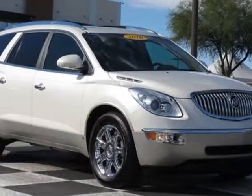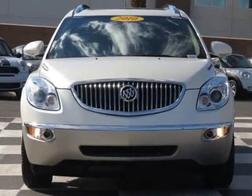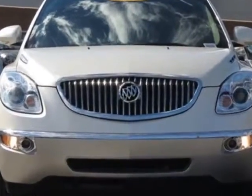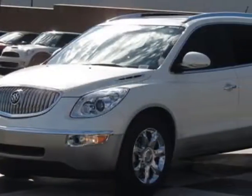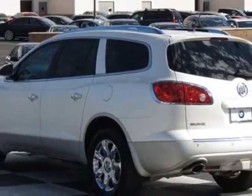Check out this 2010 Buick Enclave. Carfax has certified this Enclave as having one owner. This Enclave has just under 56,500 miles. For your protection, a service contract is available.